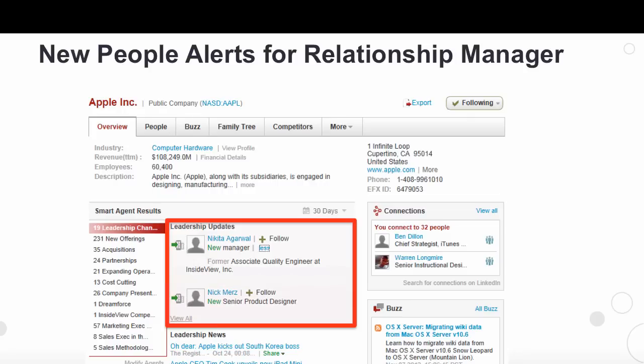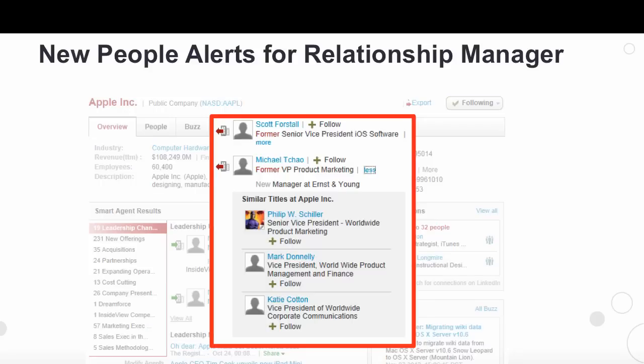Now, you can see every employee change at the company on your watchlist. Leadership updates have been added to the company profile so you can quickly see who is joining and leaving the company. You can click to see where new employees came from and see where employees who leave the company are going, and also get people suggestions for similar employees.